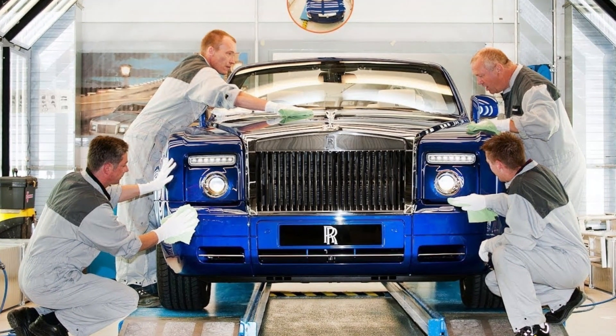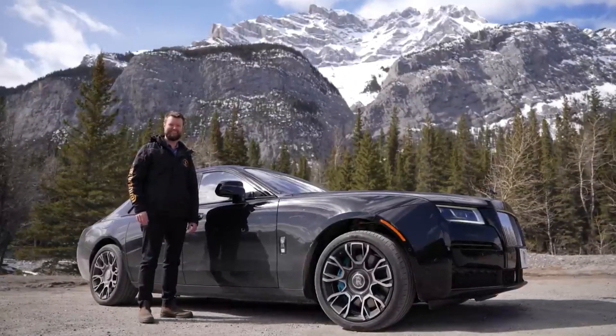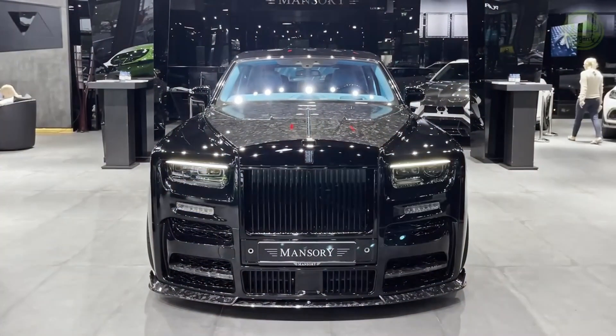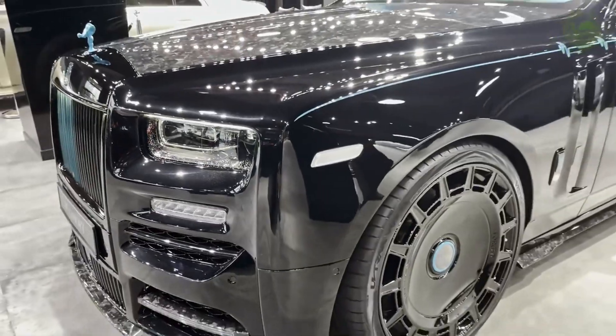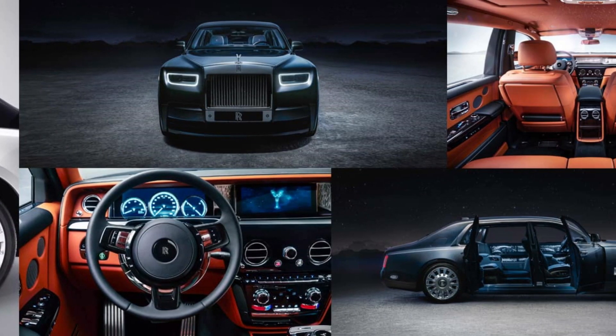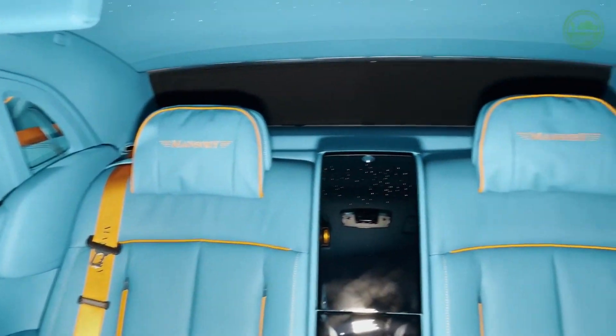But it's not just the craftsmanship that sets Rolls-Royce apart — it's also the level of customization available to buyers. Unlike mass-produced vehicles, Rolls-Royce allows customers to tailor every aspect of their car to their exact specifications. From the exterior paint color to the interior trim and even the embroidery on the headrests, no two Rolls-Royce cars are ever the same.